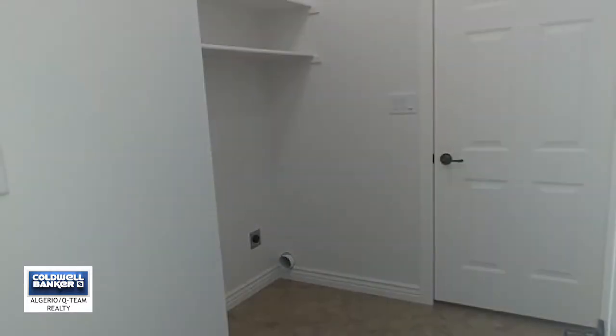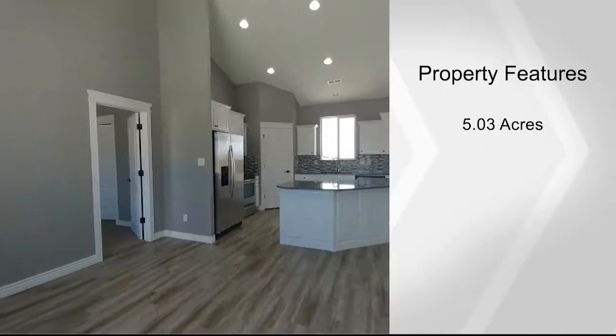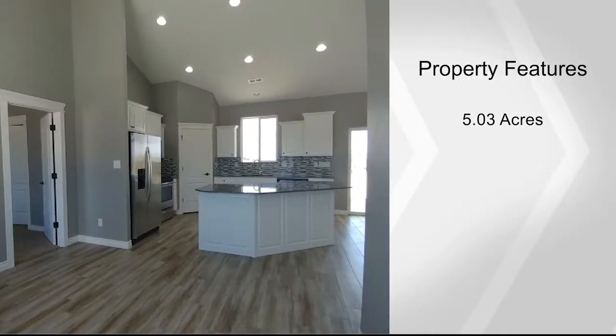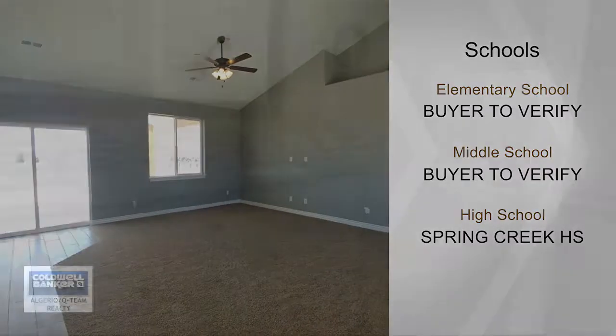The builder will pay up to $4,000 toward buyer closing costs, plus up to $1,000 to be paid in closing costs by a preferred lender. For complete information and your private showing, contact Victoria Blair-Martin.